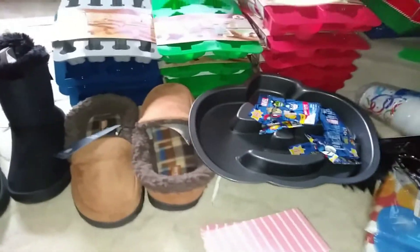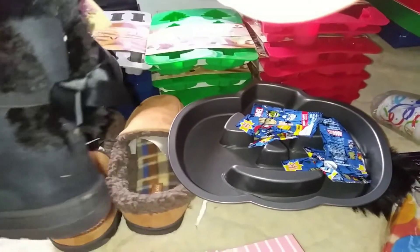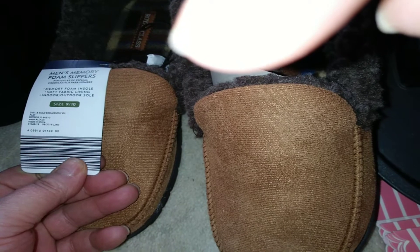I went next door to Aldi's dumpster and I have a pair of little girls' winter boots, size 4-5. Real cute. Brand new, never worn, just a little dusty. And a pair of men's memory foam slippers, size 9-10. Brand new, never worn.